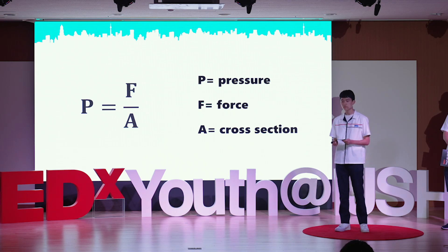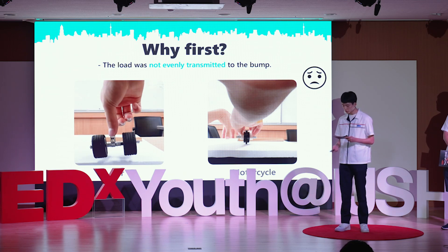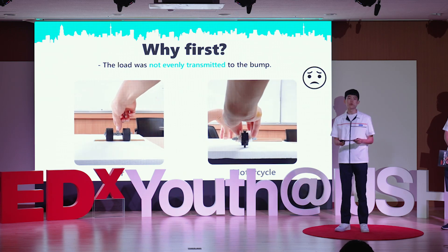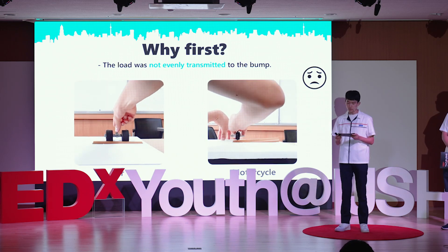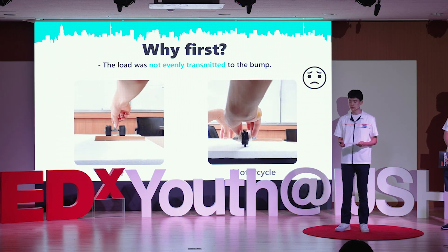And our first prototype was done. Why first? Because there was a problem with this prototype. In the case of a car, the load was evenly transmitted to the bump no matter how it passed through. But in the case of a motorcycle, there was only one wheel front and back, so if it passed over the end of the bump, the load was not evenly transmitted. Due to this problem, significant electricity may not be produced.